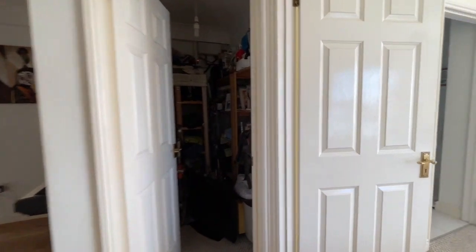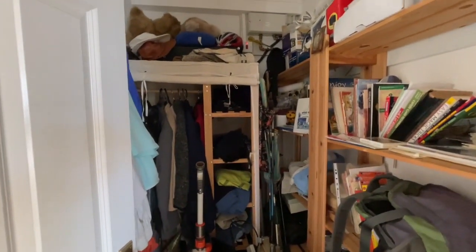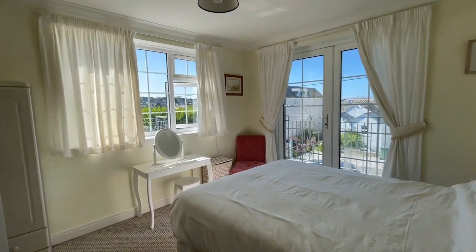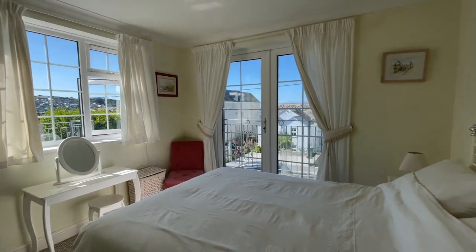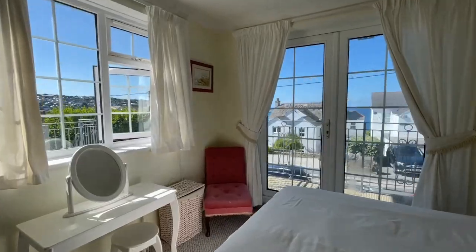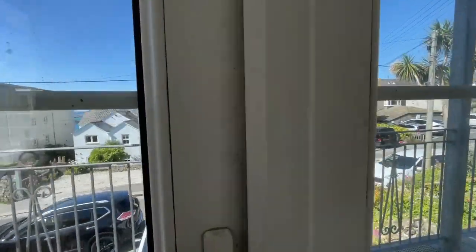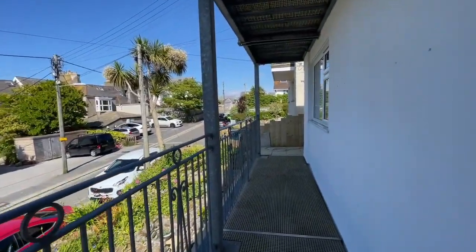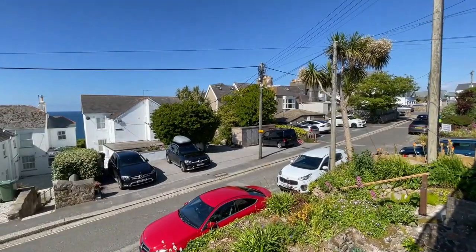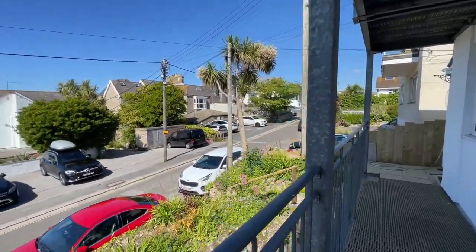Just before we go to the main bedroom there's a little storeroom here. Then bedroom one — very light and bright. It's noticeable how bright this apartment is. We've got a window to the side and a door to the front which opens out onto a balcony. You'll get the morning sun here as it rises up over this area, so if you wanted breakfast on your balcony, this is the place to do it.